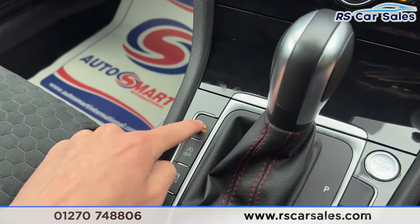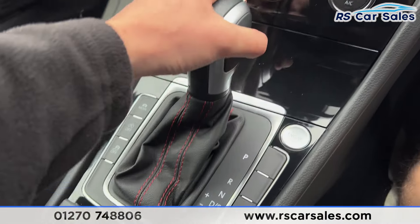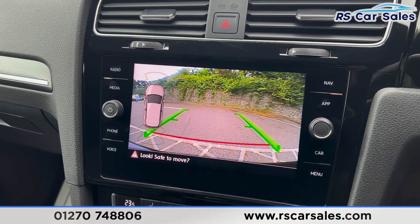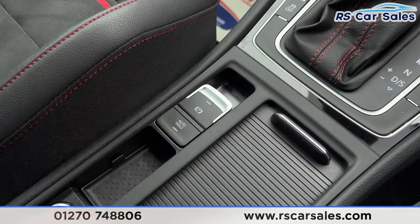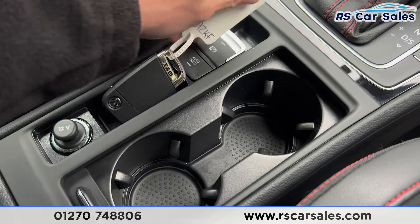You can see we have some extra storage underneath there with the USB port. We do also have the different drive modes — you can see we have Normal, Sport, Individual and Eco. Putting the car into reverse, you'll also find the parking sensors and reverse camera appear on the screen.